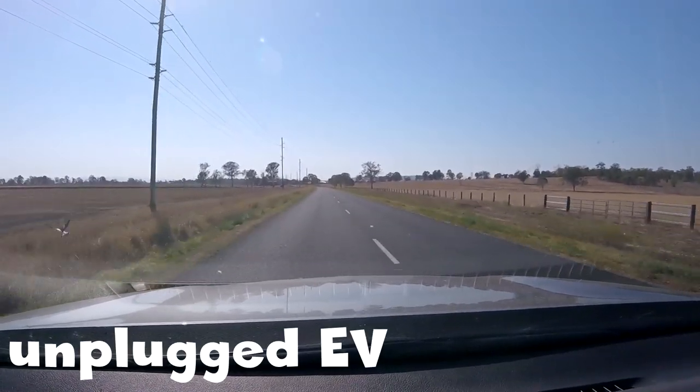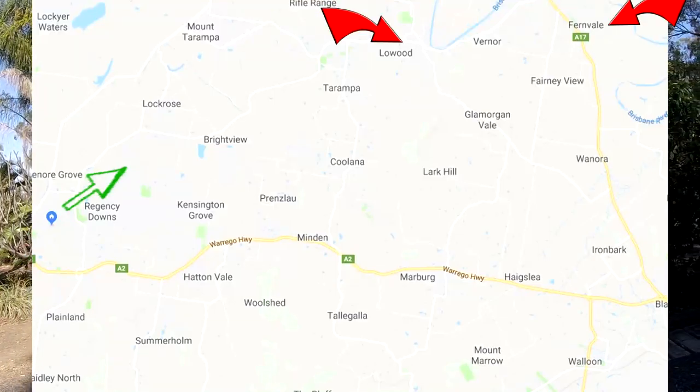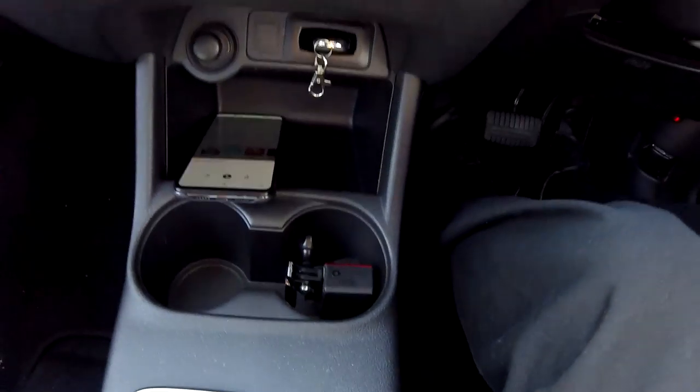Good morning everyone, welcome back to another road trip video with the Outlander PHEV here in sunny, hot Australia. We are going to do our usual dentist run today — three dentist appointments, not for me. We have to go to Lowood first, then Fernvale, and then maybe another appointment in Valloon. Because I'm late this morning — I should be there by 9 and it's 8:59 — I've also forgotten to take the phone with the PHEV Watchdog app.